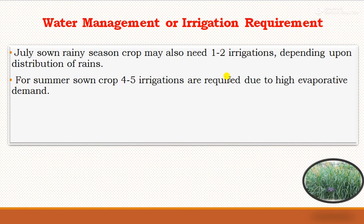For water management, pearl millet sown in July or early in the rainy season requires 1 to 2 irrigations depending on rainfall distribution. If rains are received properly, no irrigation is needed. But if rains are delayed, irrigations should be applied — hardly more than one irrigation is needed. For summer-sown crop, 4 to 5 irrigations are required due to high evapotranspiration demands.